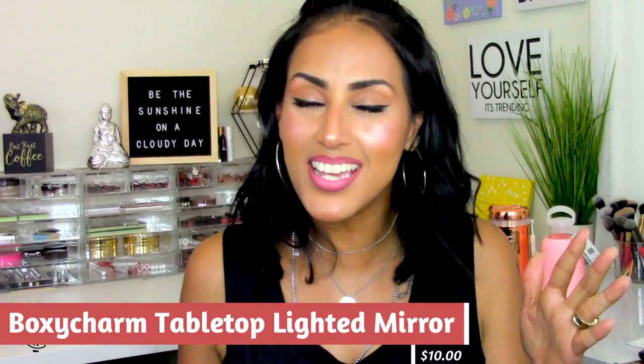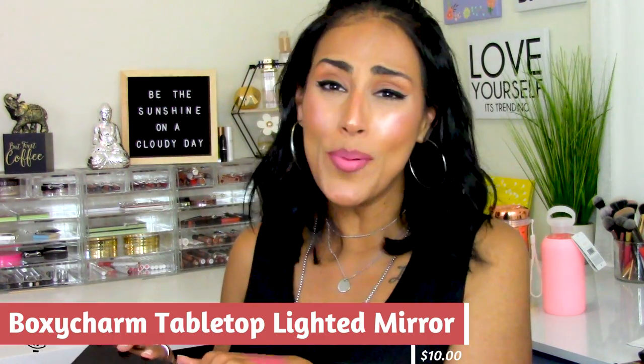Last but not least — I got the Boxy Charm mirror with lights, the stand-up lighted mirror. I removed it from the box to add the batteries — it takes four double-A batteries and has a switch on the back. It comes in two pieces that go together, and the base comes separate and is easy to pop into place. It has a protective film that I pulled off on camera.